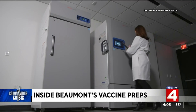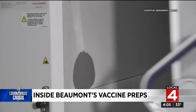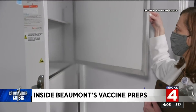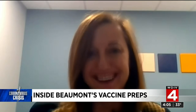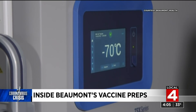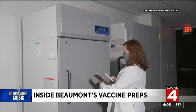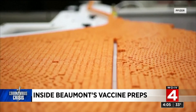They may look like ordinary refrigerators, but they are anything but. These hold the hopes and dreams of Michiganders to get their lives back. These are the vaccine storage units at Beaumont Health. Note the current inside temperature: minus 70 degrees Celsius, which is actually minus 94 degrees Fahrenheit — which is how cold the Pfizer vaccine has to be stored at in order to stabilize it.